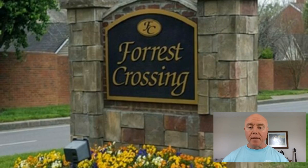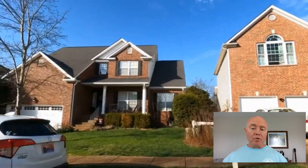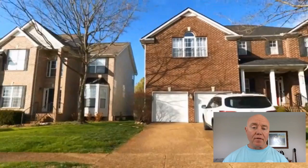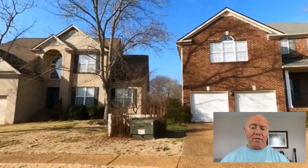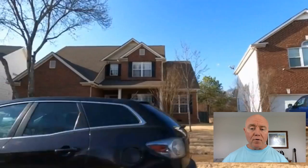Our next subdivision is Forest Crossing, located just off I-65. If you go back west and go south, it's going to be right beside the housing addition we just looked at. These are a little newer — built from 1988 to 1994 — and you'll see they have a brick front with siding on the other three sides. Most of these are two-story homes with mature trees, since these lots have been here a while. The lot size is a little smaller than the other two housing additions we looked at, so it's a balance of whether you want more square footage or more privacy.